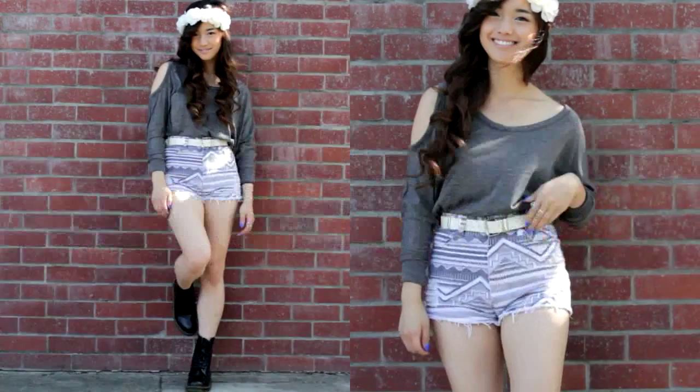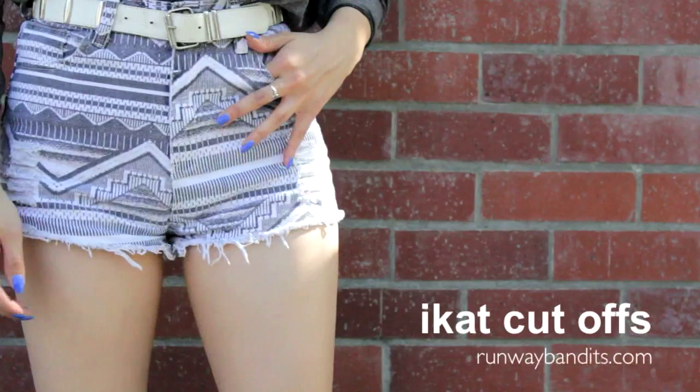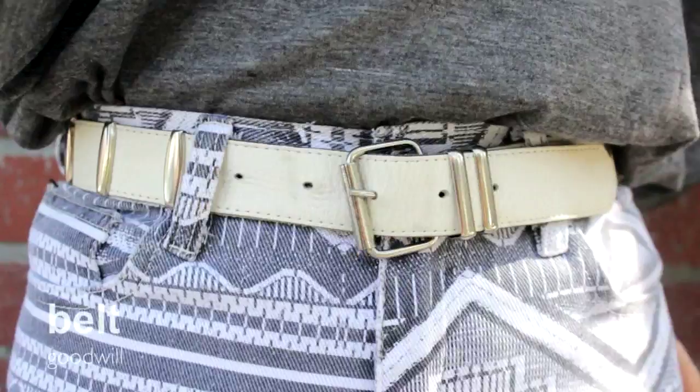I get total festival vibes from this look, and it's probably due to the fact that I'm wearing a floral headband. This floral crown is from Urban Outfitters, and I think it just helps feminize the entire look. My shirt is this long-sleeved blouse with a nifty cutout on the shoulder — there's only one cutout, so it adds kind of an unexpected flare. For shorts, I'm wearing these patterned denim cutoffs with distressed ends, and I belted it with this old thrifted find.